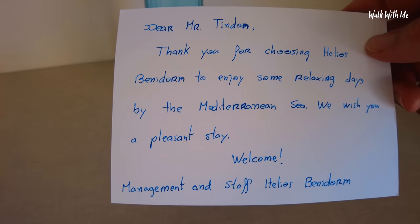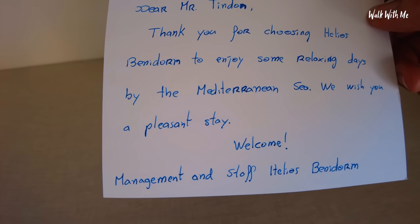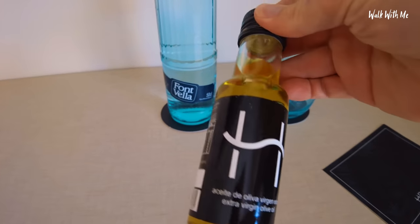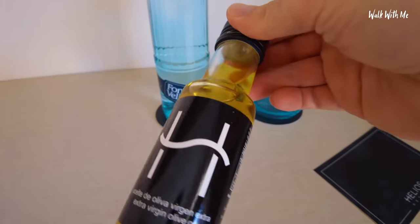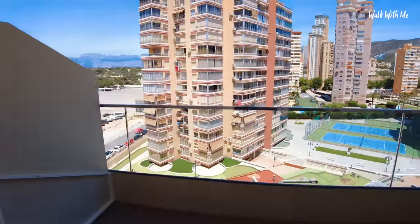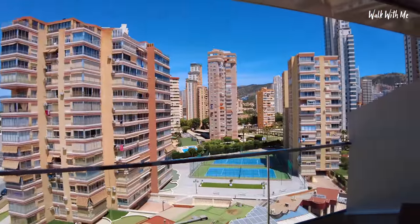Big old TV, a little workstation. There's a welcome card: 'Dear Tim, thanks for choosing Helios Apartments — enjoy some relaxing days by the Mediterranean Sea, wish you a pleasant stay.' How random — a Spanish touch — I've got some olive oil there and some complimentary water. I'll do the bed test in a moment but first let's check out the balcony.